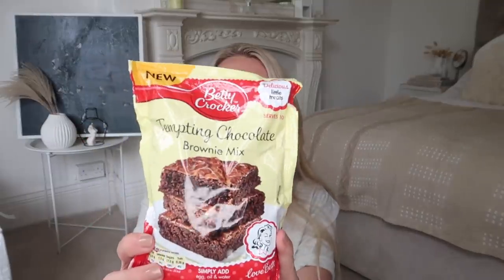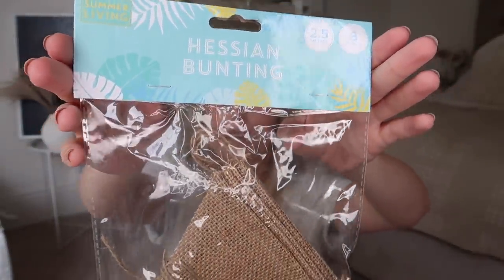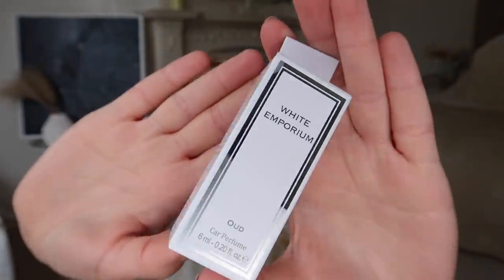I also picked up this Betty Crocker tempting chocolate brownie mix after trying their cookie mix and loving it. Then I picked up some hessian bunting — I'd seen it online but never in store, so I grabbed it thinking I might do an autumn DIY with it or keep it for spring. I also picked up a little car air freshener in the scent 'Oud' from White Emporium — it's a little bottle you just hang.